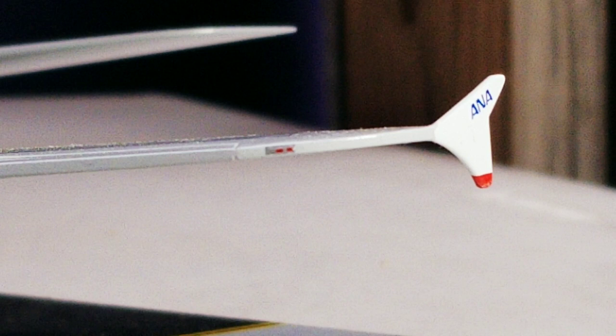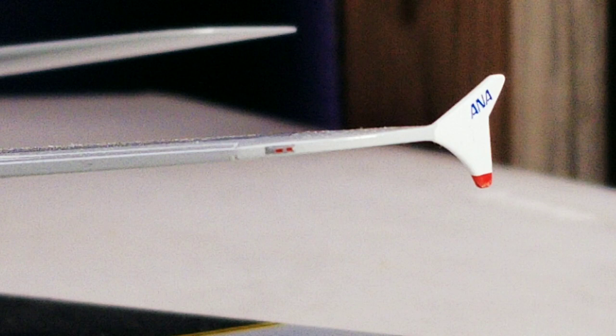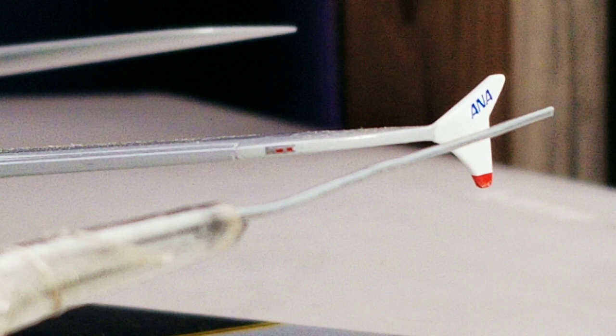Now looking at the wingtip device on the port side — the red navigation light is right there. This high-tech wingtip device is called a wingtip fence, and its purpose is to maximize efficiency by reducing vortex interference with the laminar airflow near the wing tips, moving the confluence of low-pressure over-wing and high-pressure under-wing air away from the wing surface. You also see the ANA billboard logo on the wingtip device, and flipping to the other side, you can see the ANA billboard on the other side of the wingtip fence as well.